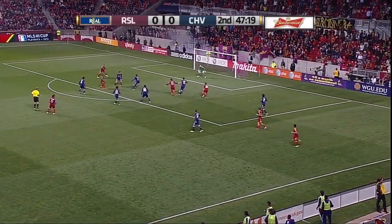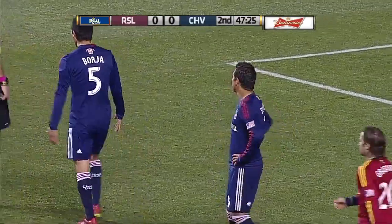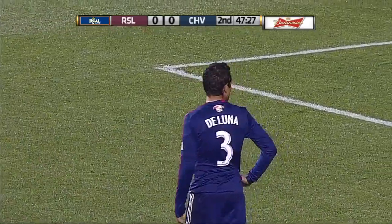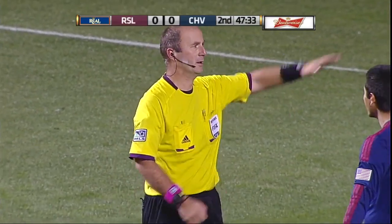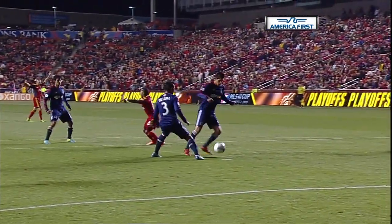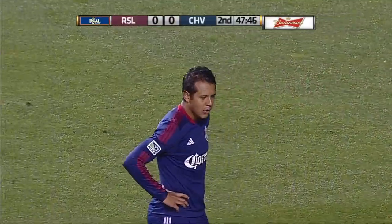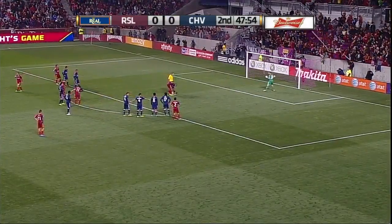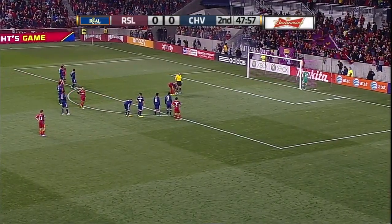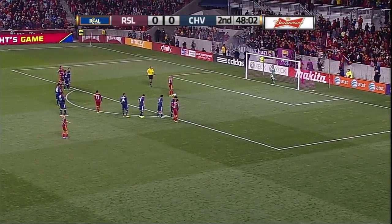Javi, top of the box — Plata — handball. It will be a penalty kick for Real Salt Lake, an easy call for Petrescu. De Luna knew it. Caterwauling from multiple Chivas USA players as De Luna's arm goes up. What he's going to argue is his hands tucked in, but you can see the daylight between his arm and his body.